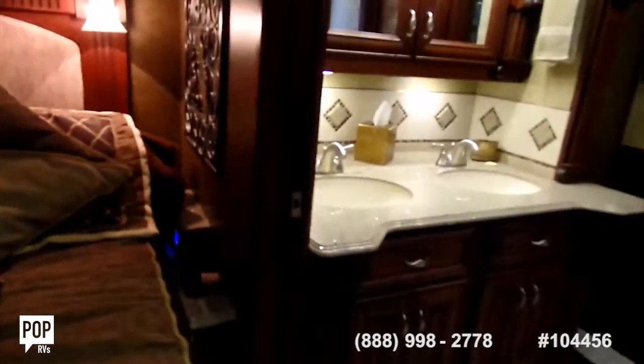Full bathroom with quartz tops — shiny granite. You can see the doors close again from the master suite's bathroom.